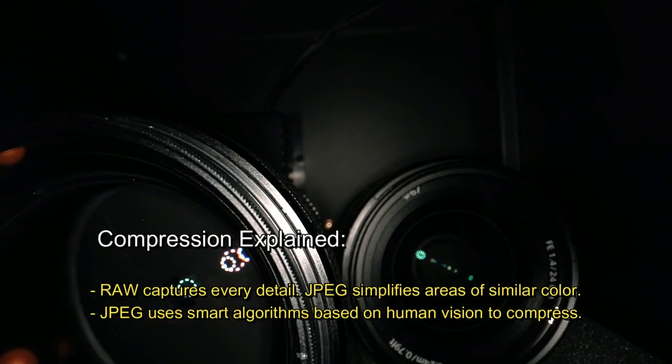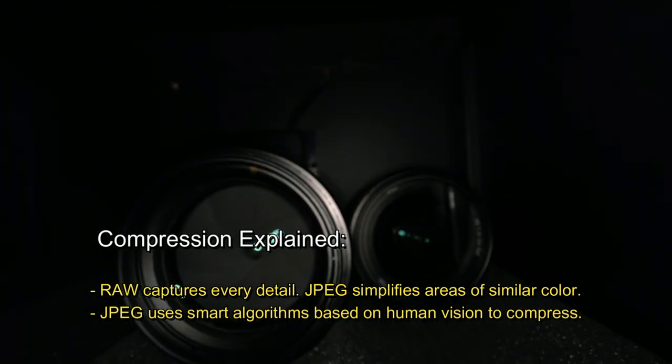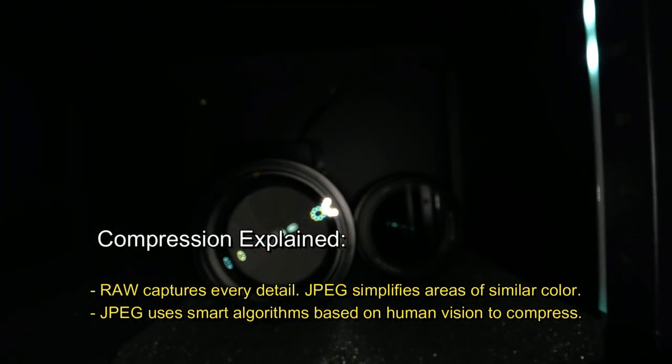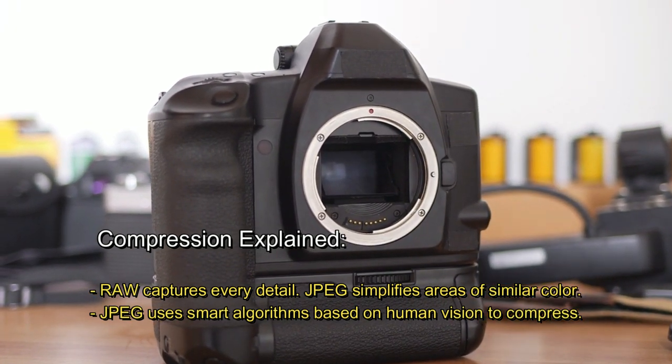Compression explained. Raw captures every detail, while JPEG simplifies areas of similar color. JPEG uses smart algorithms based on human vision to compress the image.